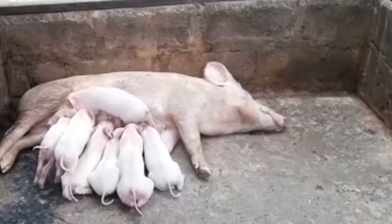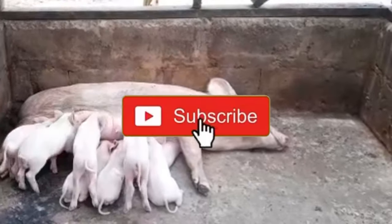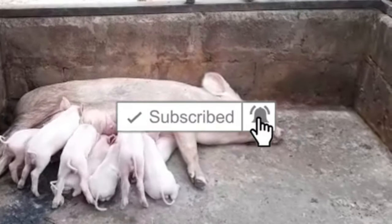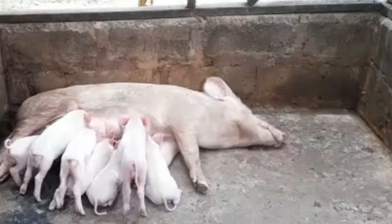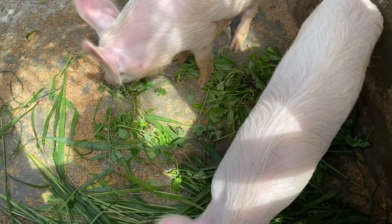Hello everyone, you are welcome to NT Farms. If you have not subscribed already to the channel or if you are new here, remember to subscribe, leave a comment, and also share our videos.